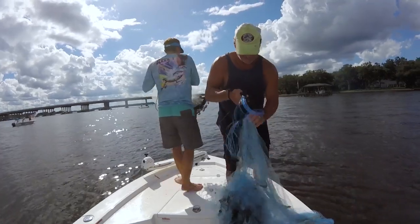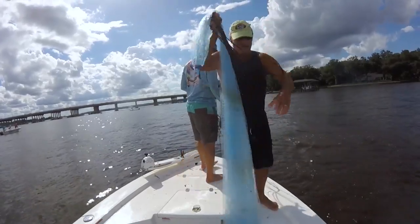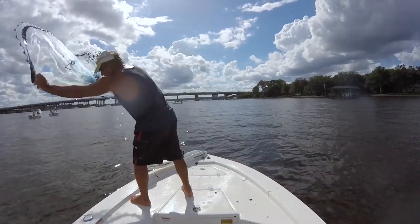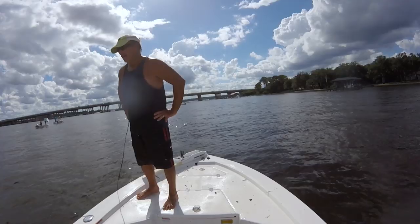Shrimping well is all about being efficient. Take the time at the beginning to find the spot where they're at. When you find them, get throwing — if there are multiple people in the boat, get them all throwing so you can fill up quicker. You're not throwing the nets that far, so just throw nice and easy, conserve that energy, and get yourself into a good rhythm.